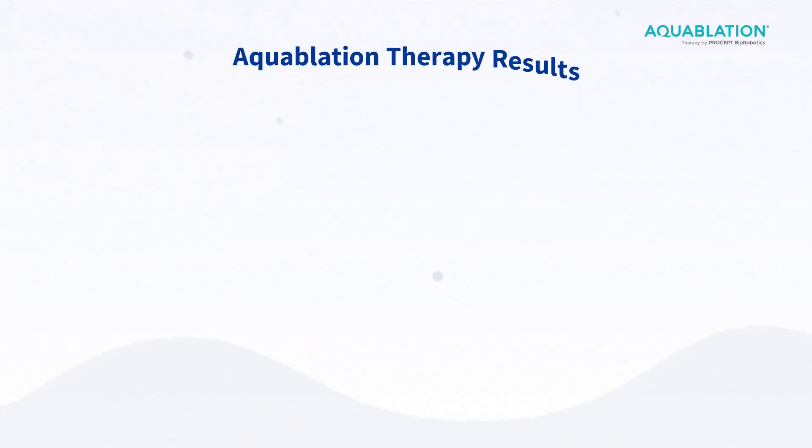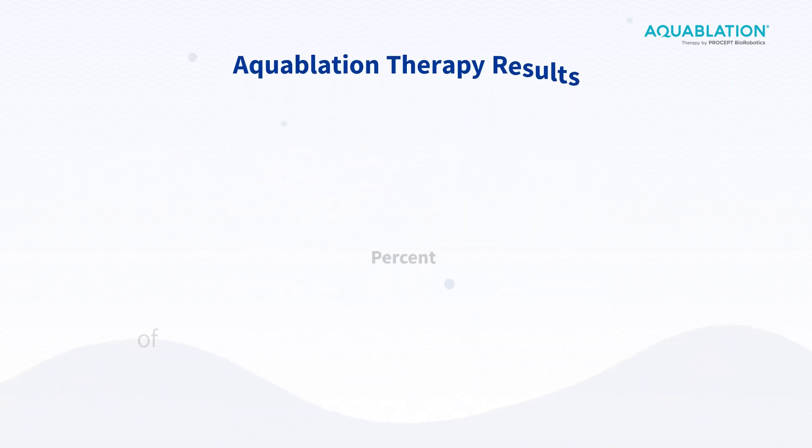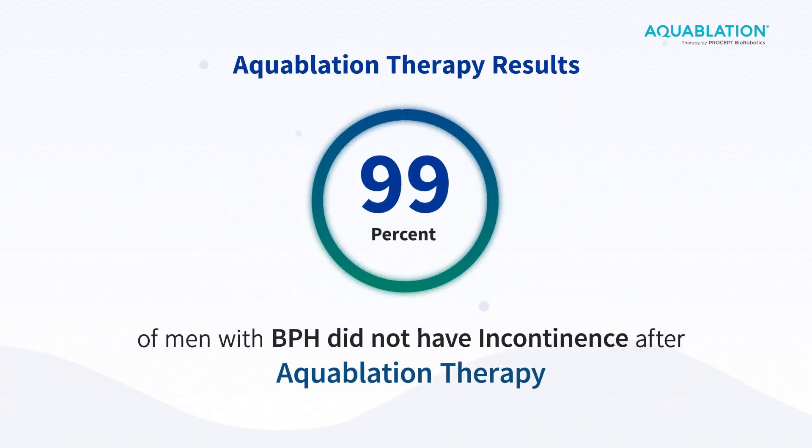The benefits of aquablation, specifically compared to the traditional methods for BPH surgery, would be the fact that we can take a very large prostate and a very small prostate — those can be done in the same operative time, so you have less anesthetic time, which is safer for patients. And there is a lower risk of sexual side effects compared to the traditional BPH procedures.